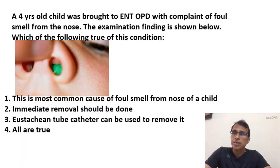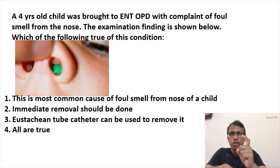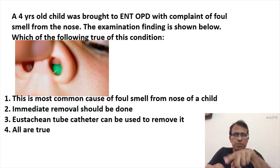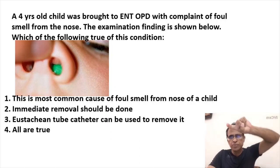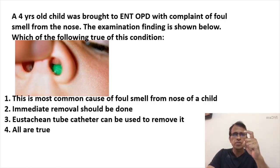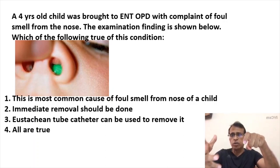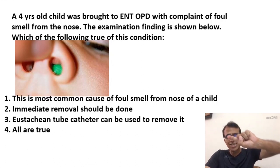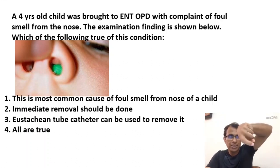You have to do immediate removal, but you need an L-shaped hook. One of the safest options is the Eustachian tube catheter, which is L-shaped or almost J-shaped. In this foreign body image, there is a space on the supramedial aspect — the superior and medial part — and through that gap you pass this L-shaped instrument. The hook goes behind the foreign body so it cannot go back anymore, and then you pull it out from whichever side has the gap.